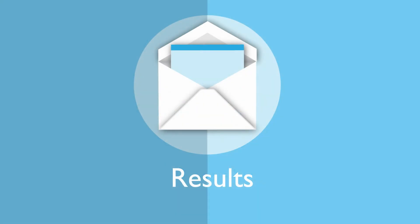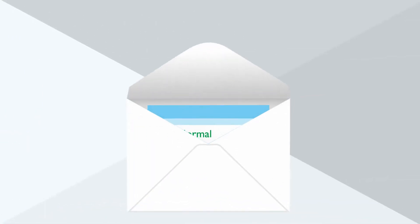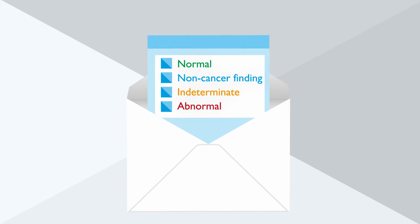Most patients will either have normal scan results or will have something unrelated to lung cancer, such as emphysema. If this is the case, you may be asked to see your GP.